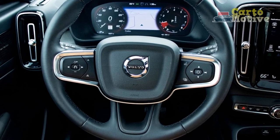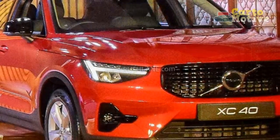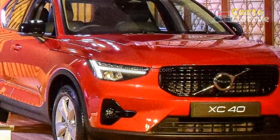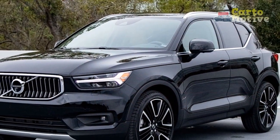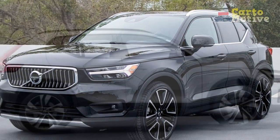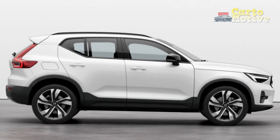Both of these problems are solved by the XC40 Recharge at a price. Even if you go for the gas XC40, you'll enjoy the stylish cabin and up-to-date tech, with its exemplary safety credentials giving you peace of mind. In terms of an overall package, the XC40 offers an unbeatable combination of value, safety, comfort, and style in its class.